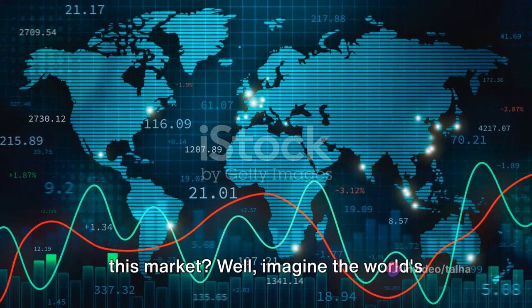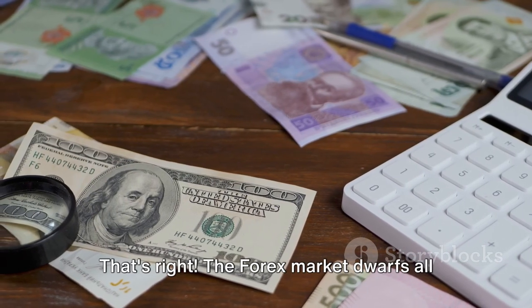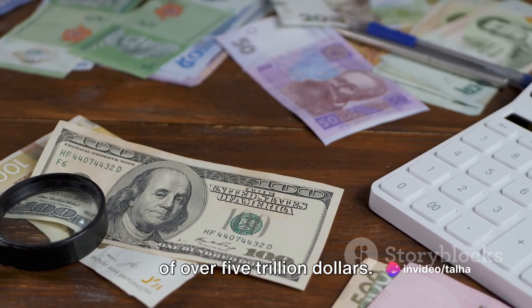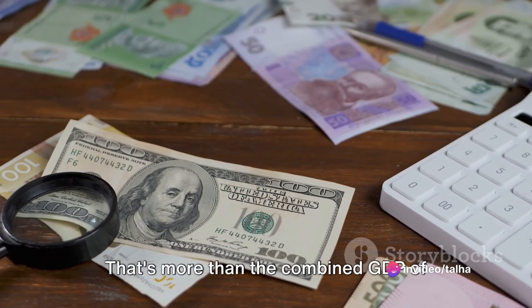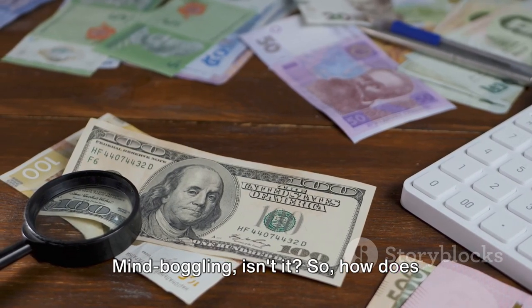Well, imagine the world's largest financial market, then multiply that by 5. That's right — the Forex market dwarfs all other markets with a daily trading volume of over $5 trillion. That's more than the combined GDP of several countries. Mind-boggling, isn't it?